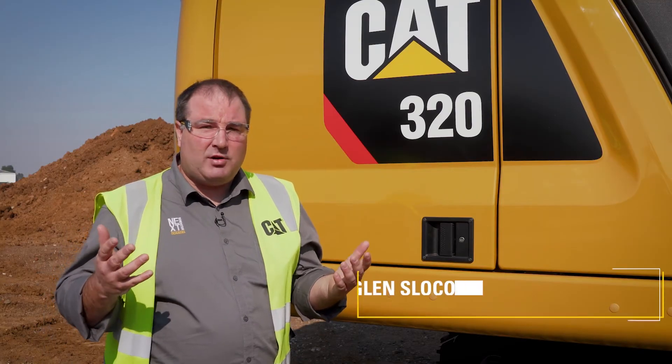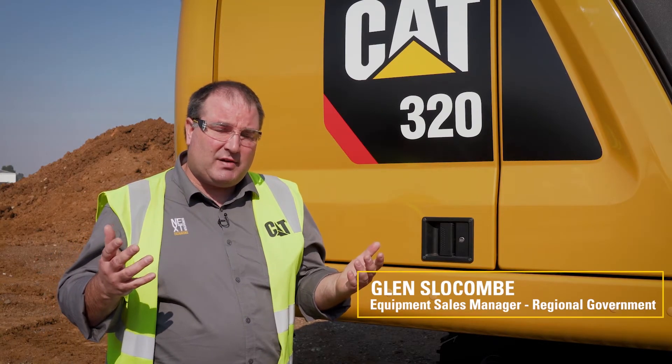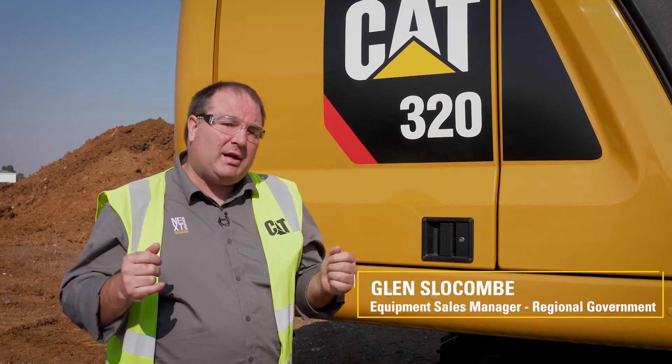At the heart of any excavator is its hydraulic system, and this is where the next-gen excavator range really shines. We're running a completely new design system — in fact it's our most fuel efficient system ever, and it's the most advanced of any modern production excavator in the world.